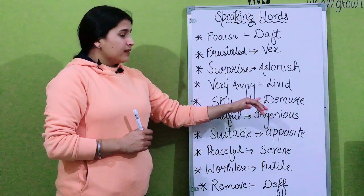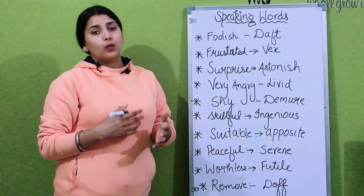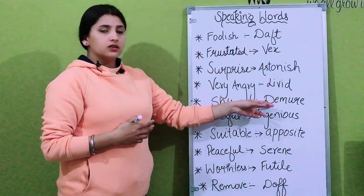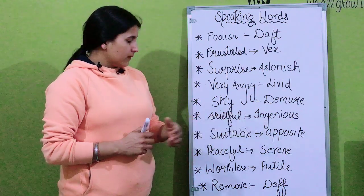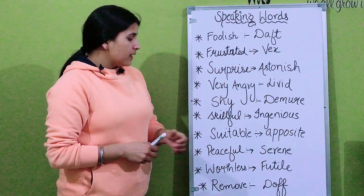For 'shy' we can use the word 'demure'. This word is basically used for girls who are very shy and well-behaved — for them we can use the word 'demure'. The next word is 'skillful' — skillful can be replaced with a more advanced term. The next word is 'suitable'.